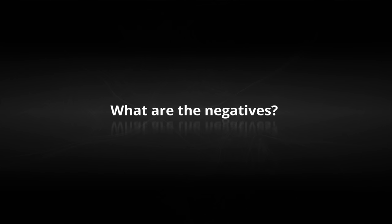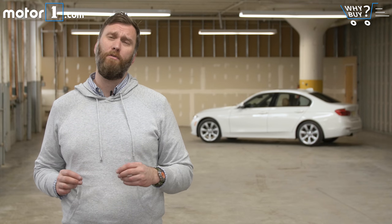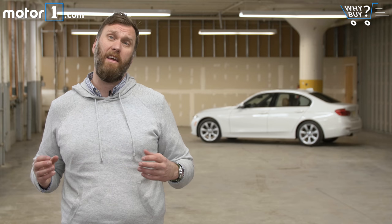The age of the F30 platform is the biggest detractor here, and it's fair to remind you that this 3 Series is scheduled to be replaced in 2018. If you're buying today, most newer competitors will bring some combination of more power, better interior tech, and sleeker styling. That said, this generation of BMW mixes excellent handling with ride refinement and quality that make it equally good on weekend blasts or as a day-to-day driver.